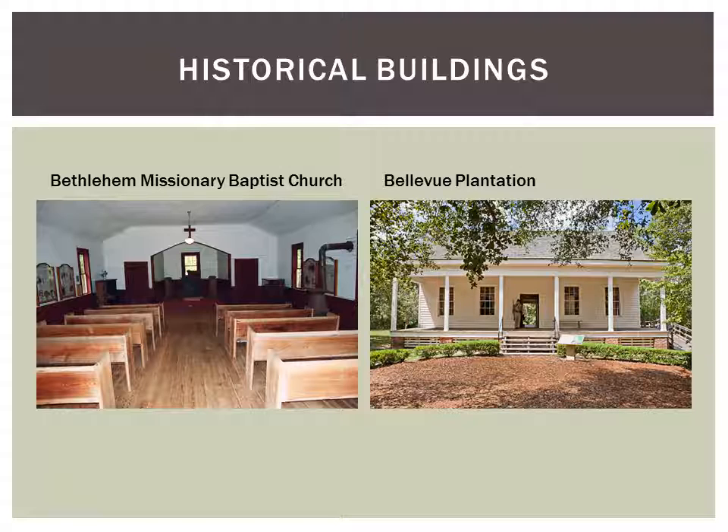Some historical exhibits at the museum include — on the left — the first African-American Baptist Church in Florida. It's the actual building, and you can go inside and walk around it. They have a little speaker that plays a church hymn, and it's pretty neat to be inside living history.